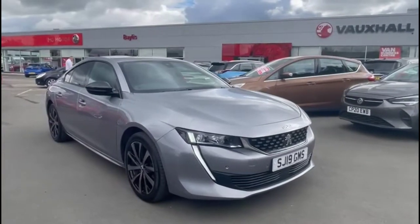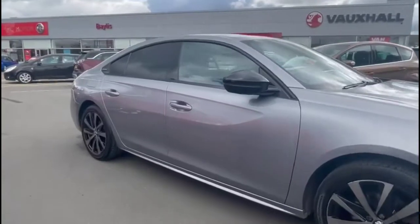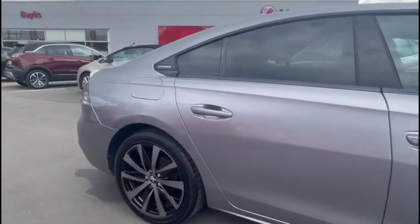Hello, welcome to Bayless Vauxhall. Today we're viewing a Peugeot 508 1.6 turbo GT Line. This vehicle has covered 36,563 miles and is finished in grey.